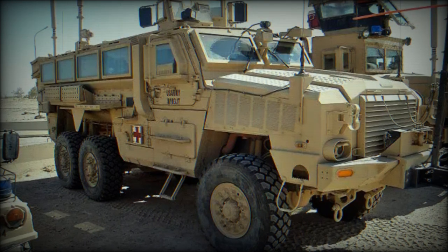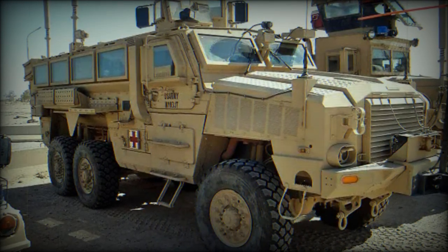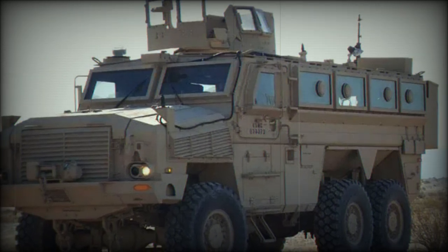At the heart of these vehicles' effectiveness lies their ingenious engineering. One of the defining features is the V-shaped hull, a design element that deflects blast forces away from the crew cabin, drastically improving survival rates.